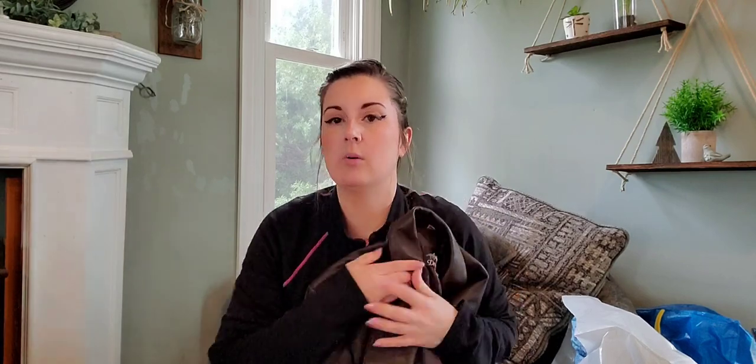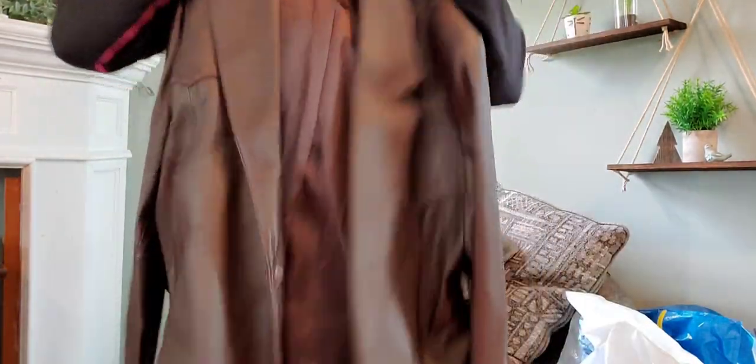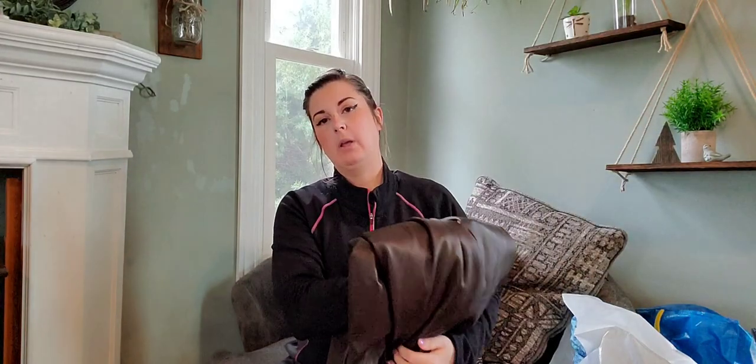This one I love — it's a very dark brown men's leather sport coat. The brand is Drysdale's. I've seen it before and think I may have sold it. Very nice condition coat. I don't know what I'll list it for — probably around $75 or $100. I will check comps, although when I looked up the brand I couldn't really find anything.